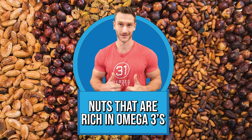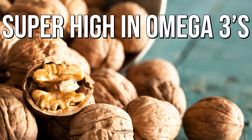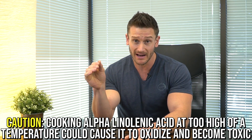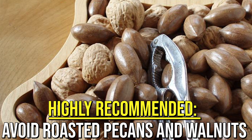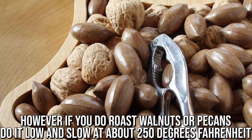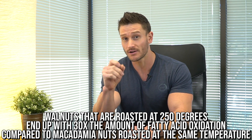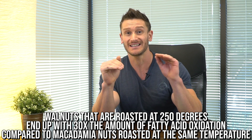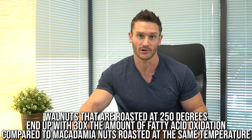Let's talk about the nuts that are rich in omega-3s. Pecans and walnuts are super high in omega-3, which makes them a very good nut — but it's alpha-linolenic acid, and if it gets roasted in the oven, there's a high likelihood it's going to oxidize and become toxic. I would strongly suggest avoiding roasted pecans and roasted walnuts. If you do roast them, do it at a very low temperature, like 200 degrees for a low and slow period of time. Walnuts roasted at 250 degrees end up with 30 times the fatty acid oxidation of macadamia nuts roasted at the same temperature — that shows just how fragile different nuts can be.